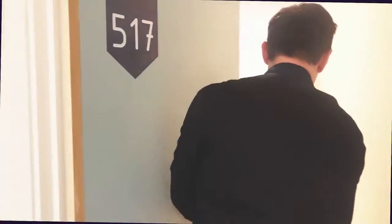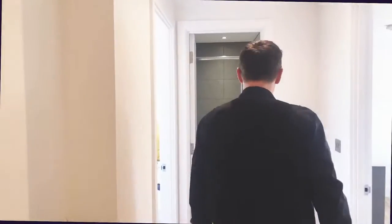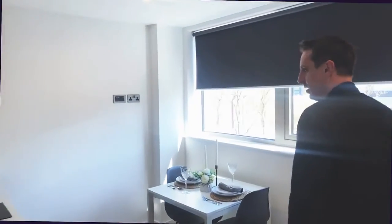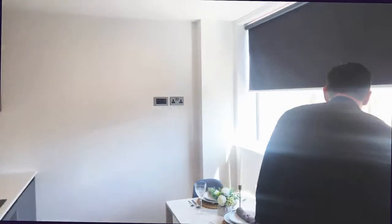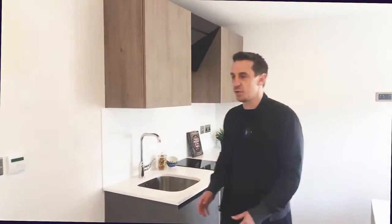Let's go have a look at an apartment — and in we go. I like the floor! First of all, let's go into the kitchen and dining space, which is absolutely fantastic. Nice table, and I love the kitchen — ovens, everything that you would need.